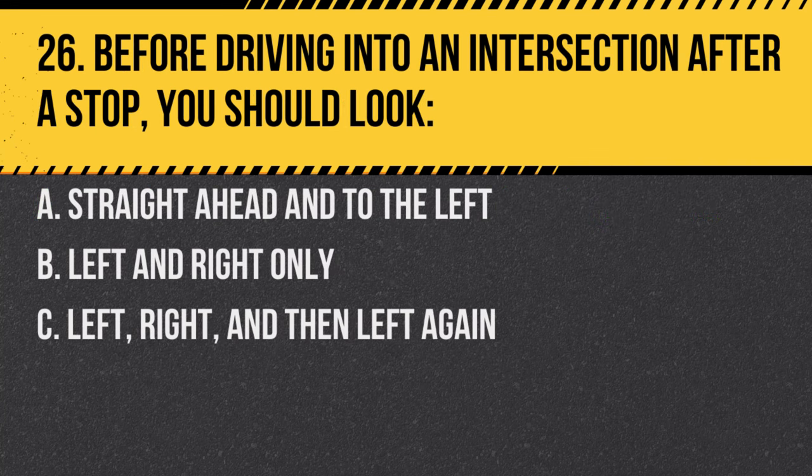Question 26. Before driving into an intersection after a stop, you should look: A. Straight ahead and to the left. B. Left and right only. C. Left, right, and then left again. Answer: C. Left, right, and then left again. This ensures you cover all potential paths of oncoming traffic.